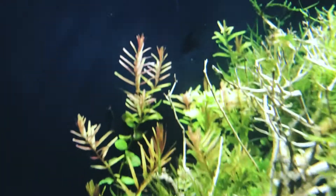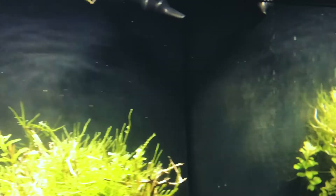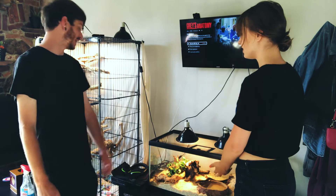Oh my god, I'm so excited - next to the blue one, see this little dot right here? He's a shrimpy - a little baby shrimpy! Maybe you can get this one because he's on the glass. There's so many - there's one there, and there's one up here in the corner!